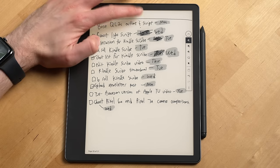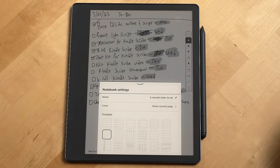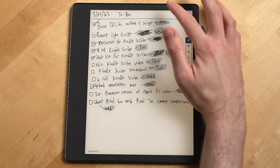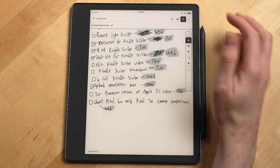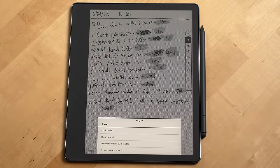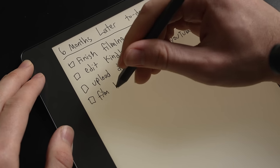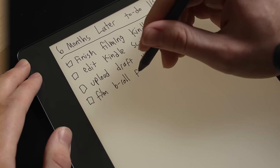Also up at the top, you'll see the notebook settings icon, which is where you can change the template of the notebook as well as its cover page and name. The last main button that's important to note is the share button — this is actually how you export a notebook from the Kindle Scribe, so you can download it as a PDF to your other devices. Notebooks are backed up by default to Amazon's cloud, so you don't have to worry about manually exporting your notebook just to back it up.